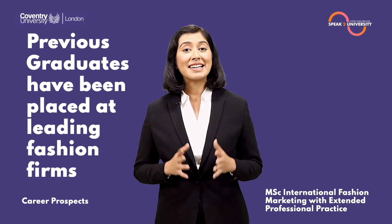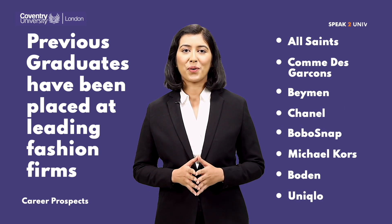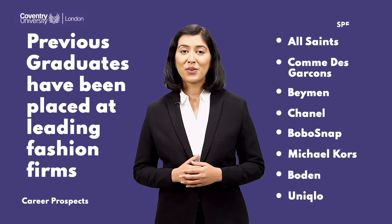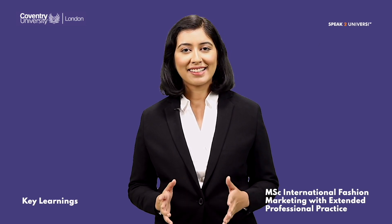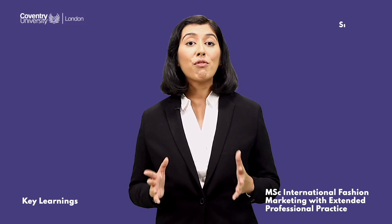Previous graduates have been placed at leading fashion firms like All Saints, Con the Garcon, Baymen, Chanel, Bobo Snap, Michael Kors, Boden, Uniqlo, Van Cleef, and The Shirt Company. The MSc International Fashion Marketing course from Coventry University London will help you in learning extraordinary skills and overall development.